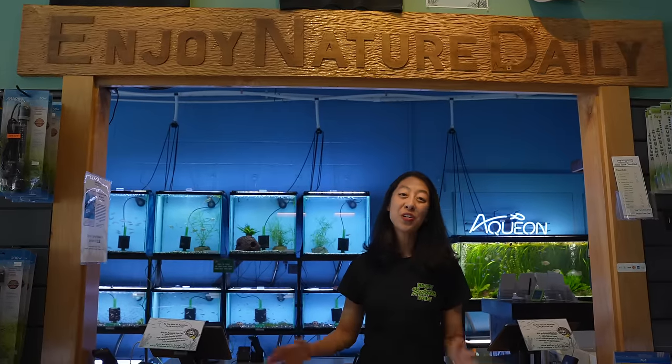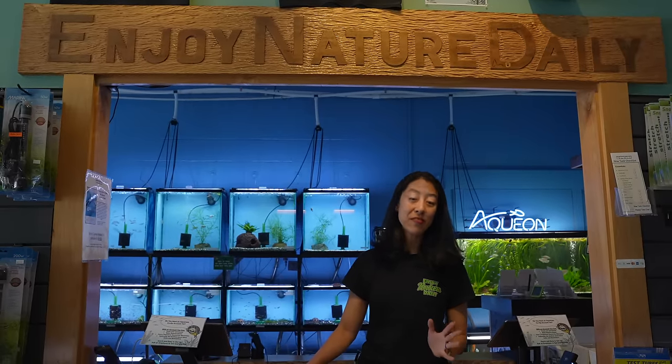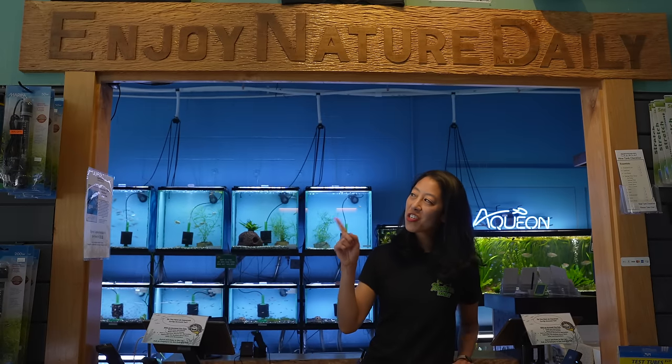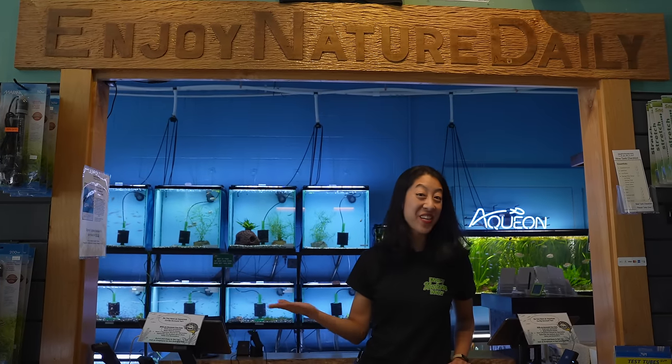This may be the last store tour video we do before the grand reveal of the store expansion, so if you need a sneak peek in the meanwhile, make sure to check out this video. Enjoy Nature Daily!